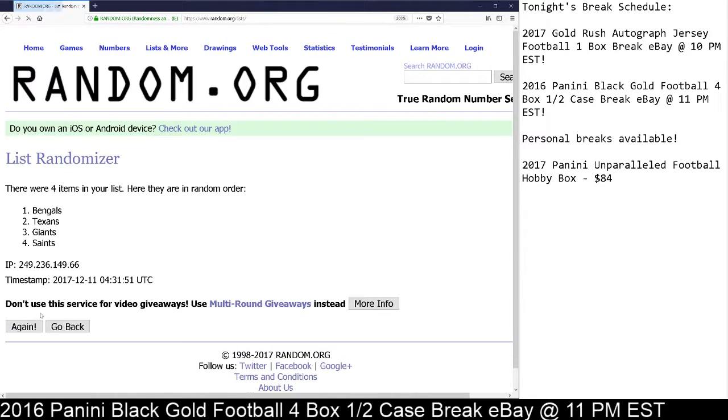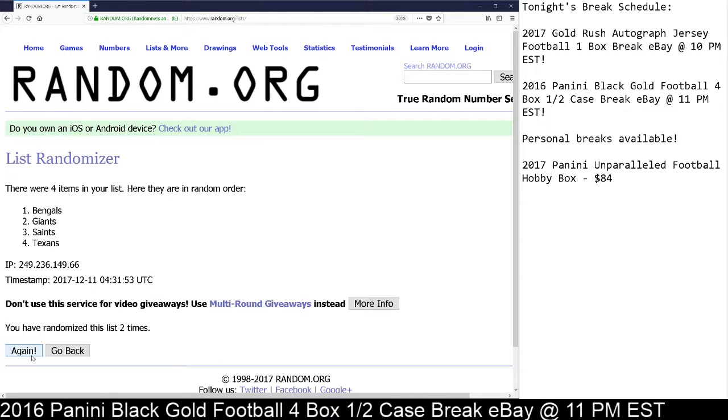So once again, five clicks. Here we go: one, two, three, four, one more time. Good luck. Five times — Bengals! Congrats to the Bengals, you're the winner of the Quad Rookie Relic.